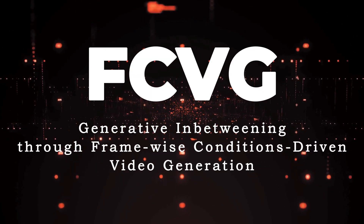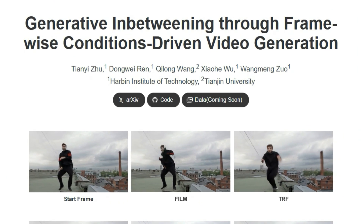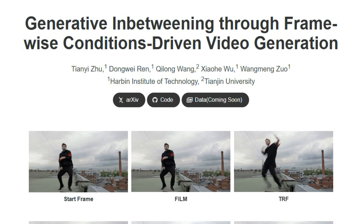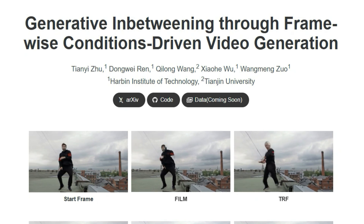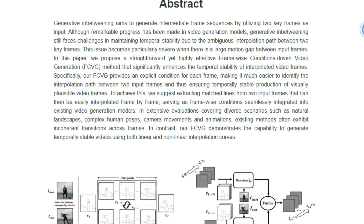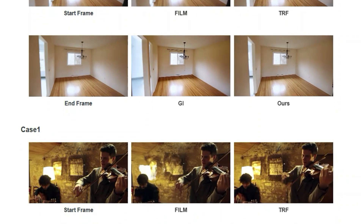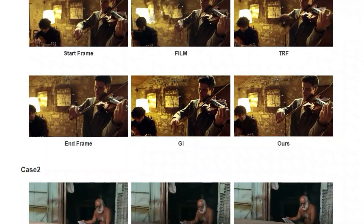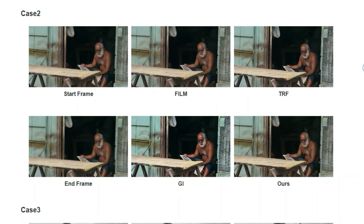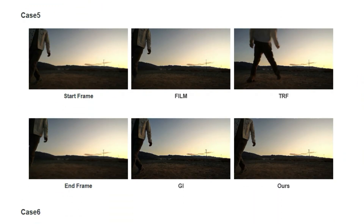Paper number six: FCVG, Generative In-Betweening Through Framewise Conditions Driven Video Generation. This paper tackles a big problem in video generation: maintaining temporal stability when creating frames between two key input frames. Existing methods often struggle with this, especially when there's a significant difference between the keyframes, leading to shaky and incoherent transitions. FCVG's unique approach is that it provides an explicit condition for each frame, making it much easier to define the path of the interpolation. The method extracts matched lines from the two input frames, which are then interpolated frame by frame. These interpolated lines act as frame-wise conditions seamlessly integrated into existing video generation models, allowing for much more stable video generation even with both linear and nonlinear interpolation curves.